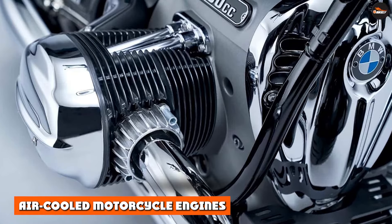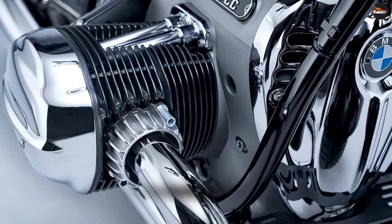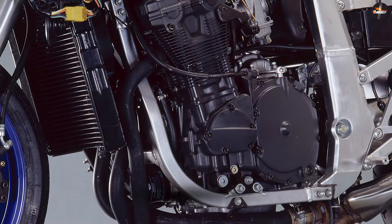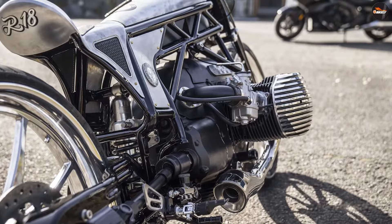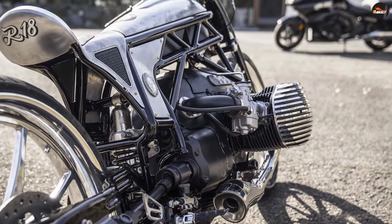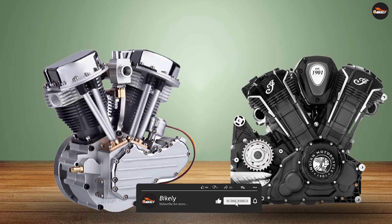Air-cooled and liquid-cooled motorcycles are two types of engine cooling systems commonly used in motorcycles. Air-cooled engines rely on the flow of air to dissipate the heat generated by the engine. The engine is typically surrounded by fins, which increase the surface area and promote the transfer of heat to the air. This type of engine cooling system is simple, lightweight, and requires less maintenance compared to liquid-cooled systems.